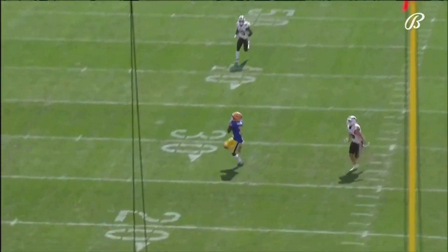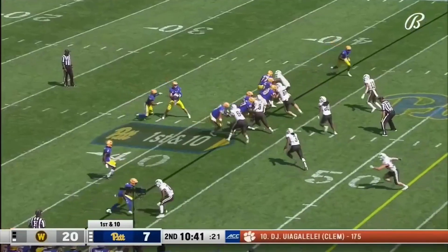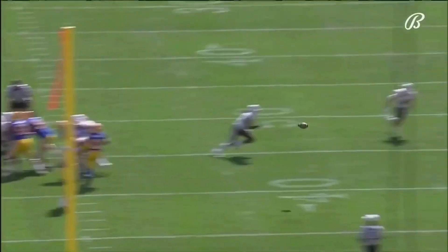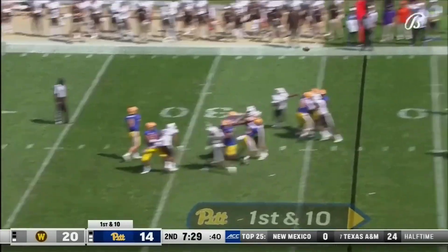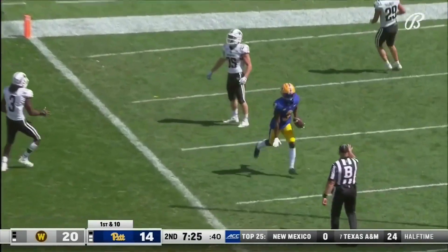Guys off the mark when their receivers have the defensive backs beat. First and ten. Addison — oh, what a move. The crowd doesn't like it, but here's Pickett now, again, throwing to the goal line. And a touchdown for the Panthers.